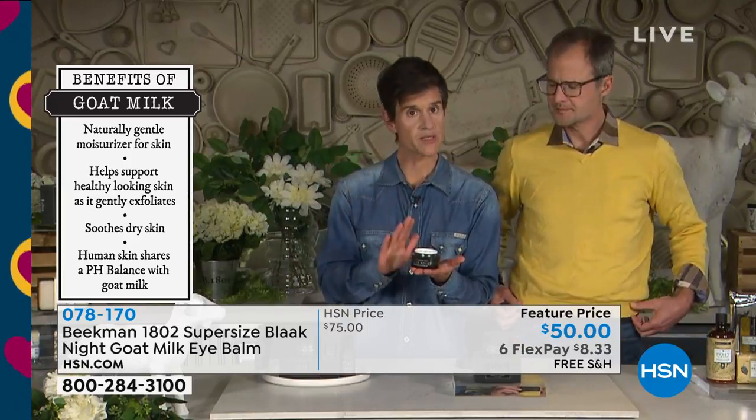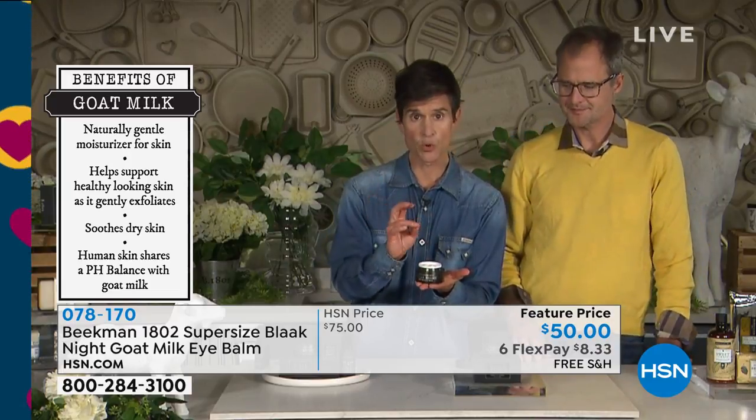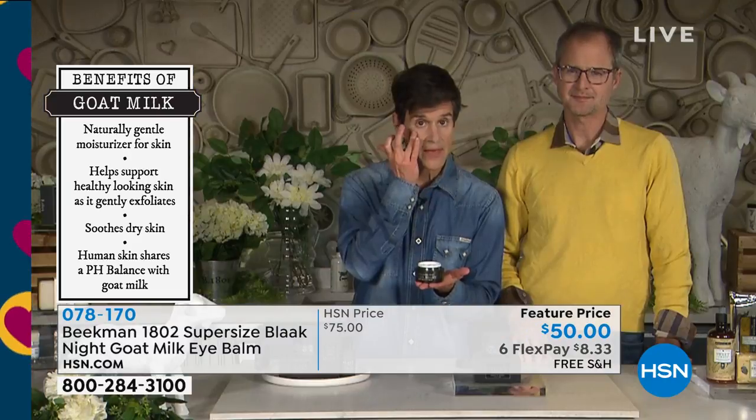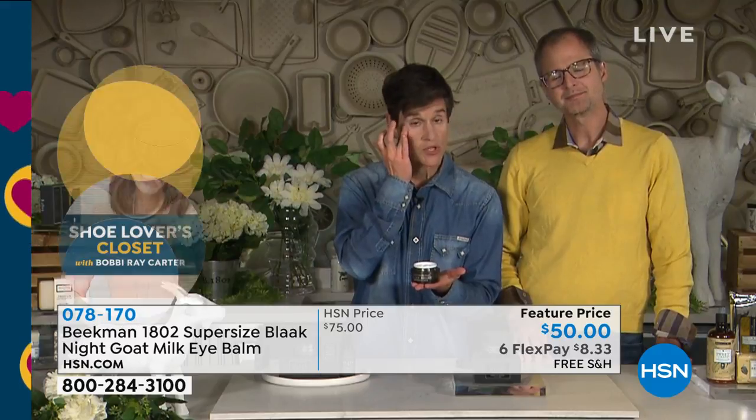The way you're going to use this is every single night: take your ring finger, or a tool or spatula, dip it in, and dab it underneath each eye. Then leave it on all night.